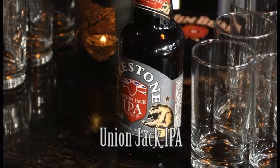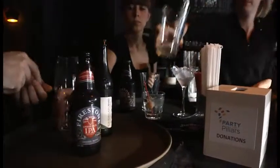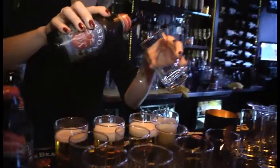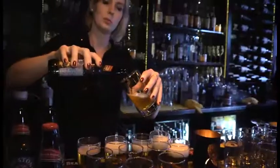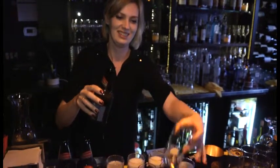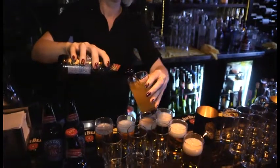Next up we have Union Jack IPA. IPA means India Pale Ale. This beer has a nice malt middle with a sweetness that is balanced out by American hops, which tend to exhibit the citrusy side of the spectrum — kind of a tangerine citrus note. This pairing should be as amazing as the last.